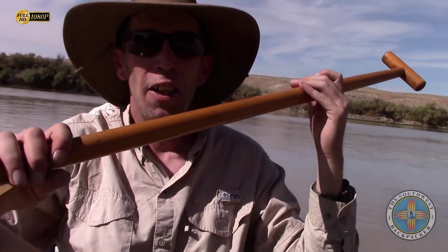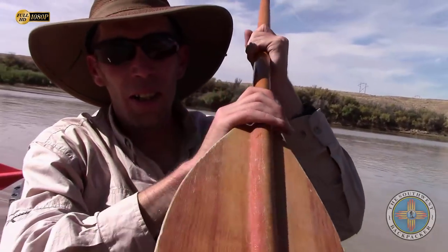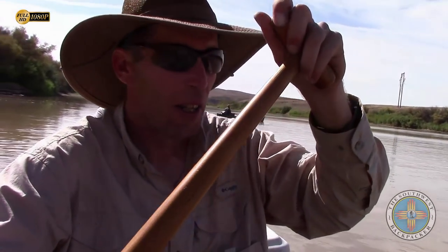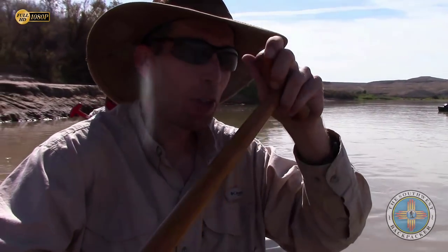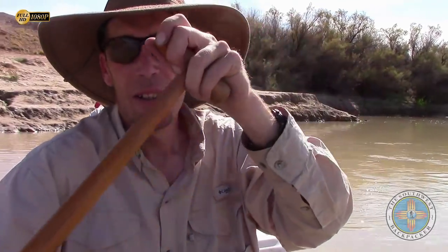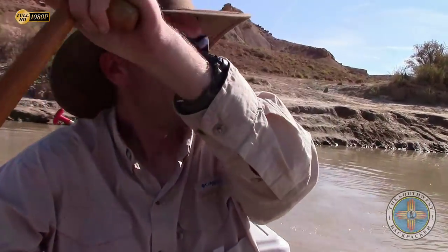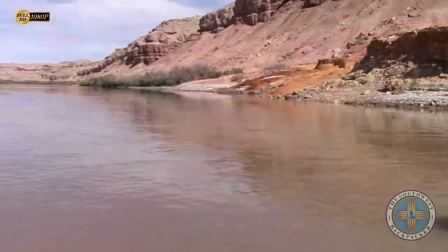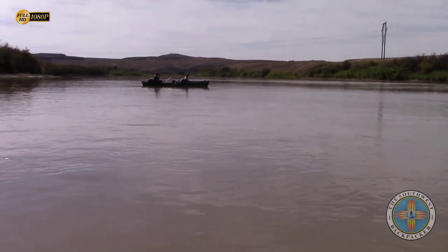We are in the water, just getting ready to shove off from shore. Let me swing us around — you guys can see the other boat, Alex and Shawn in the back there passing by. I'm gonna spin us around and show you what it looks like downriver. That is looking nice!